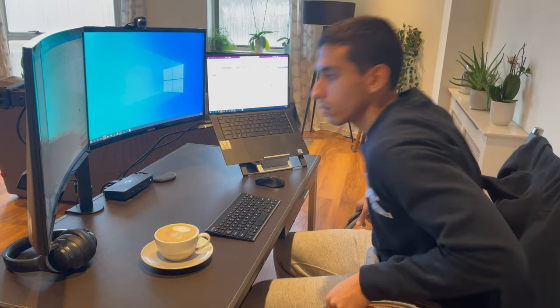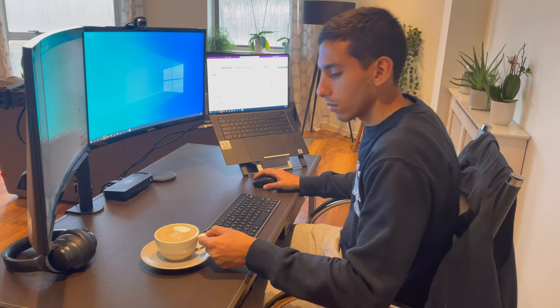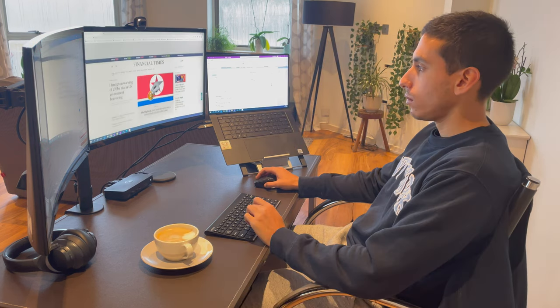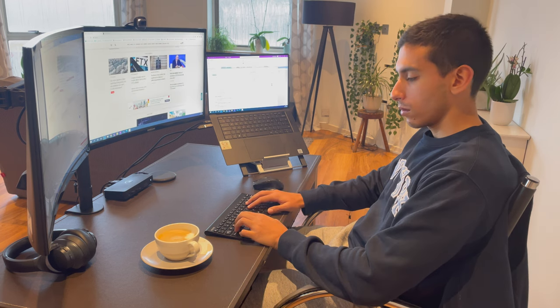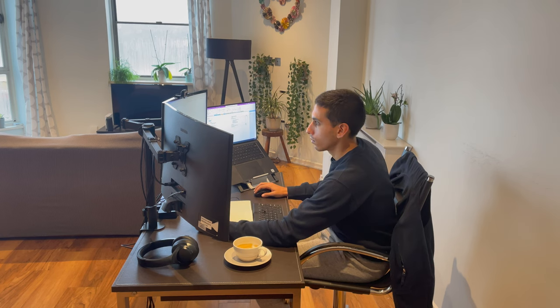I normally ease into my day just sipping on my coffee and browsing through the major news headlines. Working in this industry it's very good to stay abreast of what's happening in the global markets and the wider economy, so I normally scroll through the Financial Times, Bloomberg, the BBC and some other major news outlets. Another thing I'll do is go through my inbox looking out for any high priority time-sensitive tasks that have come through overnight and note them down on my notepad to make sure nothing slips through the cracks. I'll also try to respond to emails from the previous day that I haven't managed to reply to.